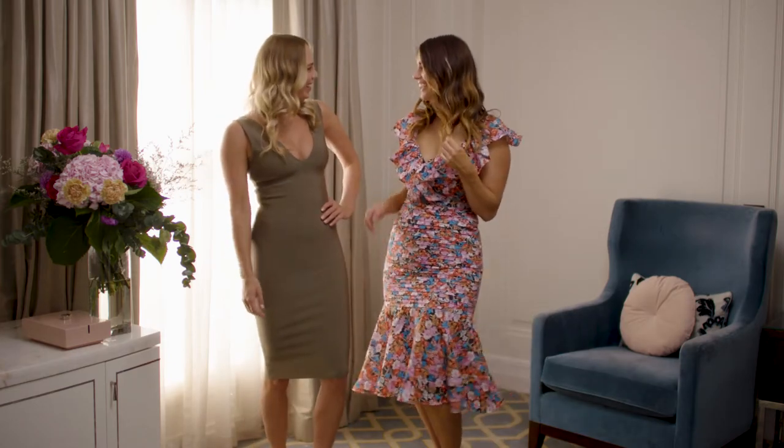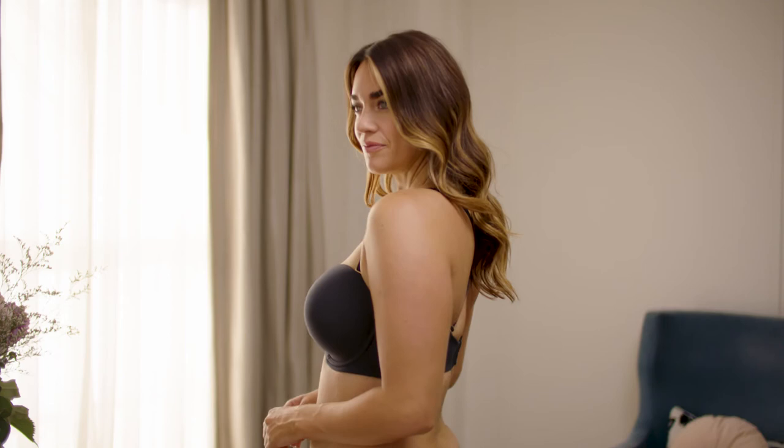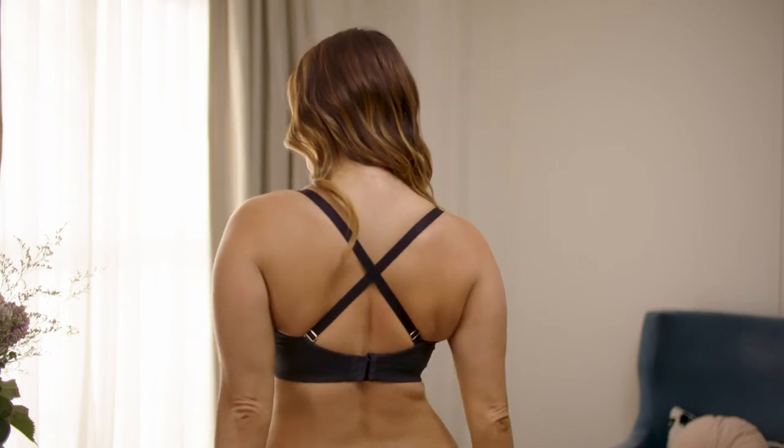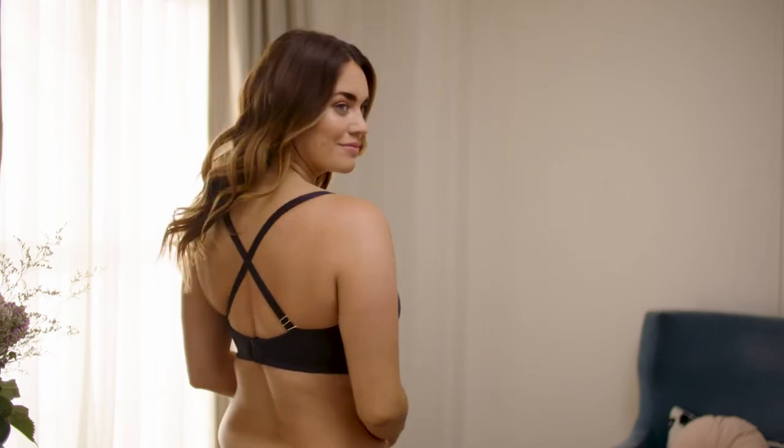The straps come with this strapless bra. You can wear it with straps in a regular position, crossed over at the back for racerback styles, or as a halter neck with a single strap.